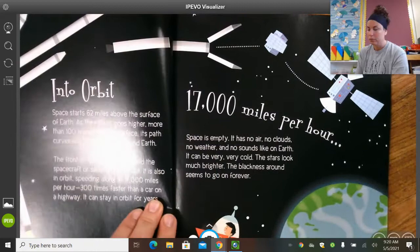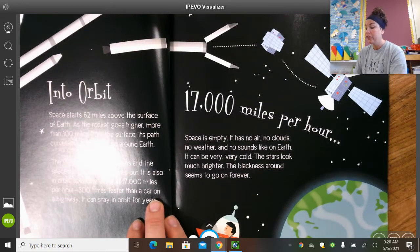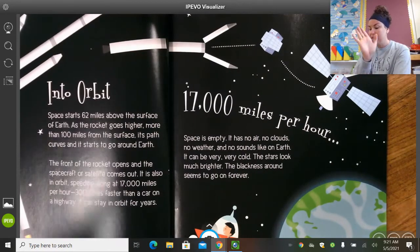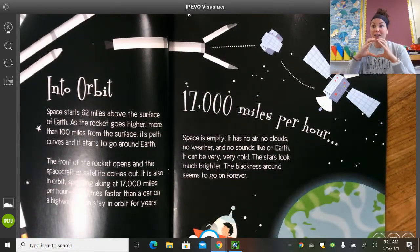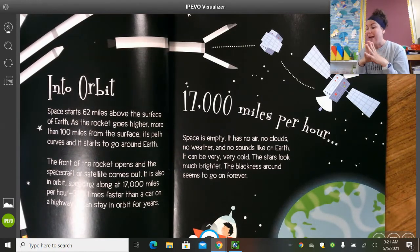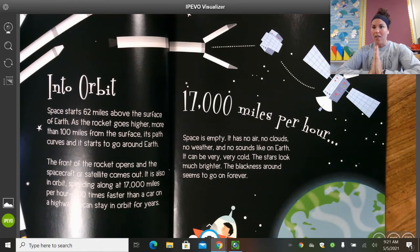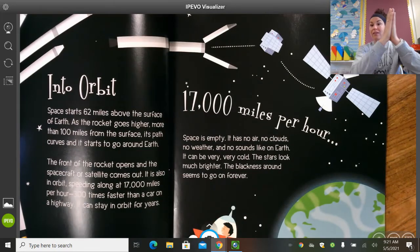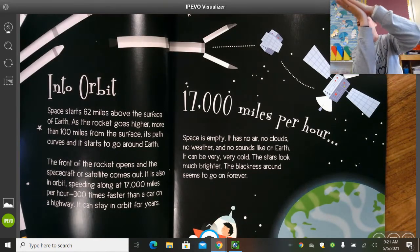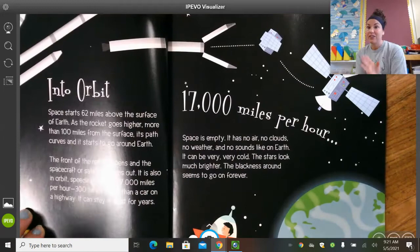Into orbit. Space starts 62 miles above the surface of Earth. As a rocket goes higher — more than 100 miles from the surface — its path curves and it starts to go around the Earth, because our Earth is a sphere. That math word where it's a solid — it looks like a soccer ball or an orange, it's not flat. So as the space rocket goes up straight, once it hits that certain height above Earth, it starts to curve and go with the shape of Earth. Very cool — I never really thought of it that way. That's pretty neat, as it starts to curve around the shape of our Earth.